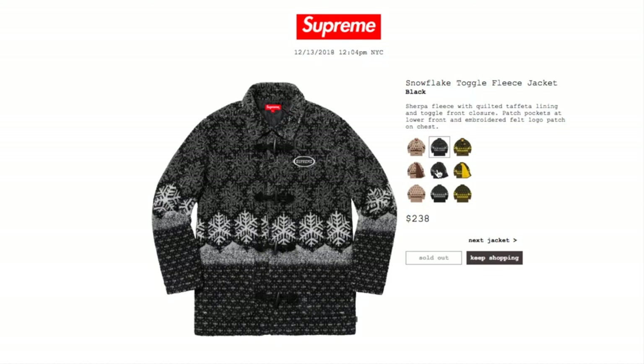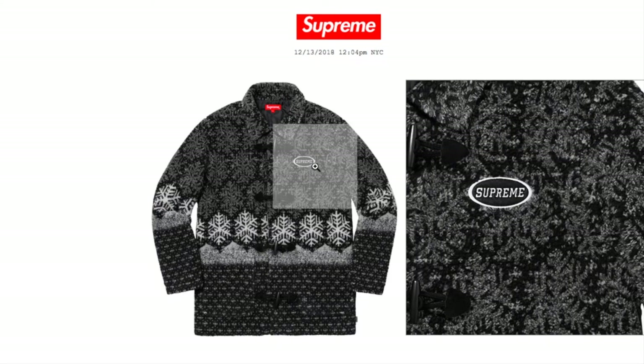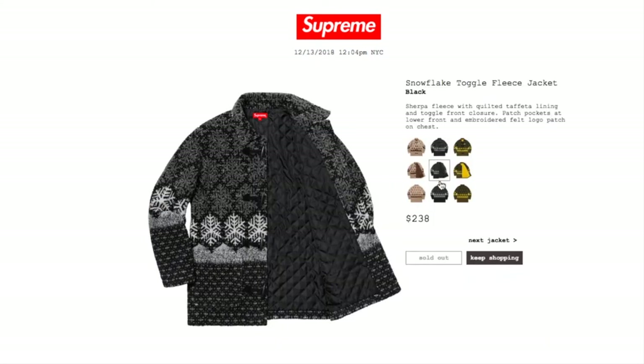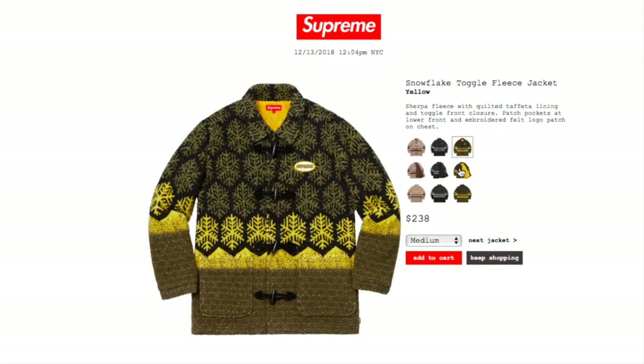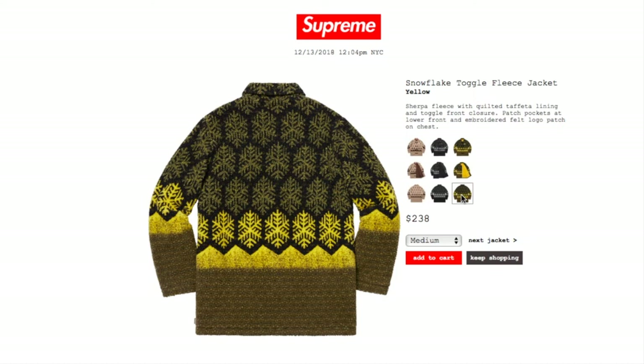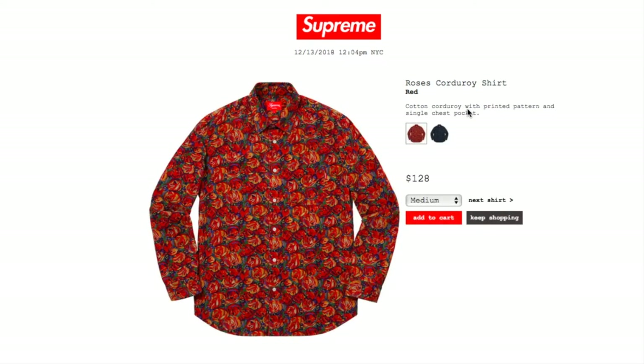The black color is sold out. The yellow one is still available — sizes medium, large, and extra large remaining.